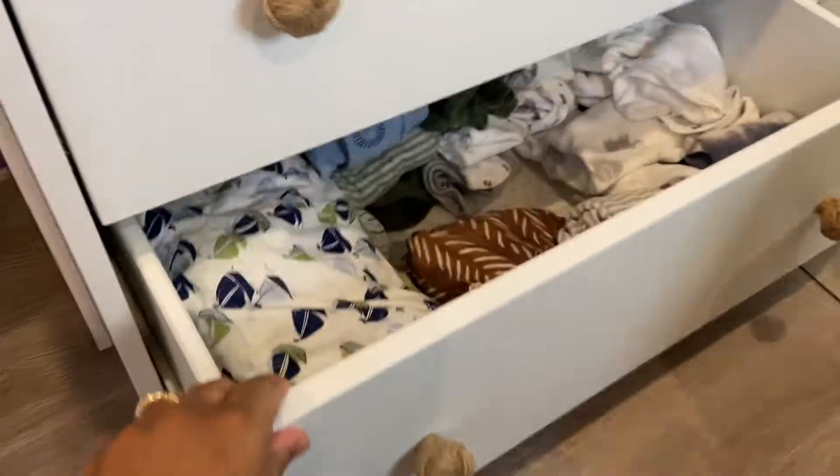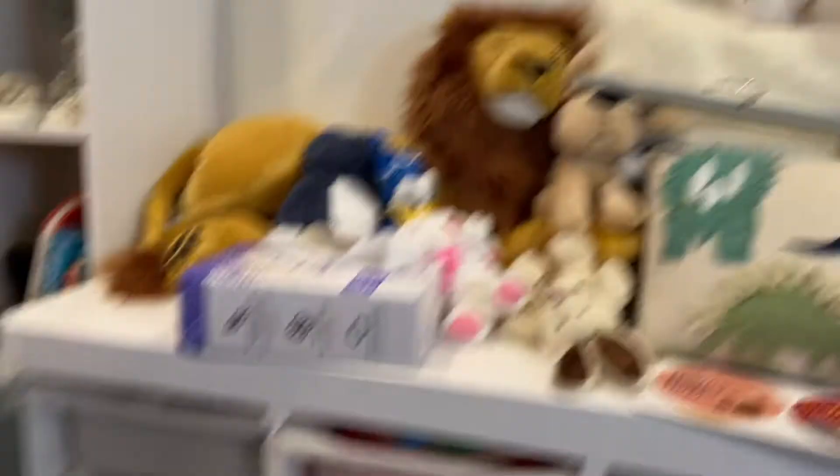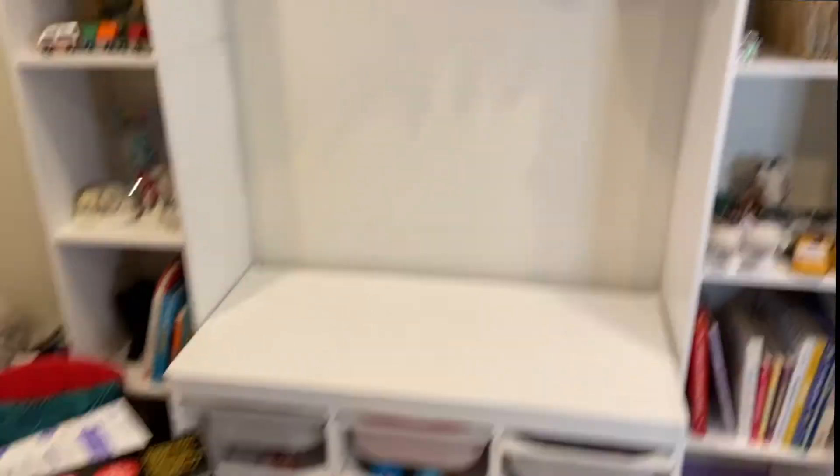This drawer is finished and so is this one. I have this toy organizer so I'm going to organize a lot of these little tiny books and toys in here. I literally just threw everything off the floor — this is the before.